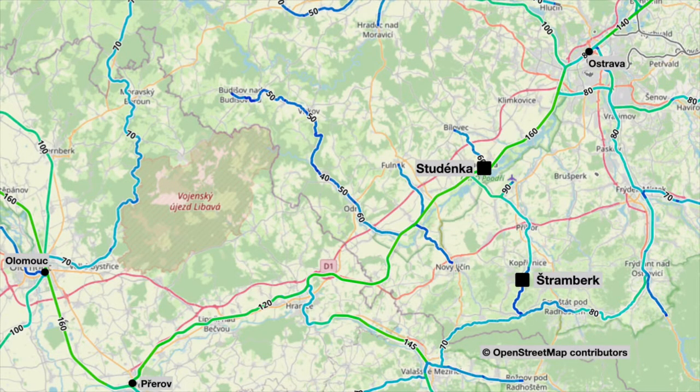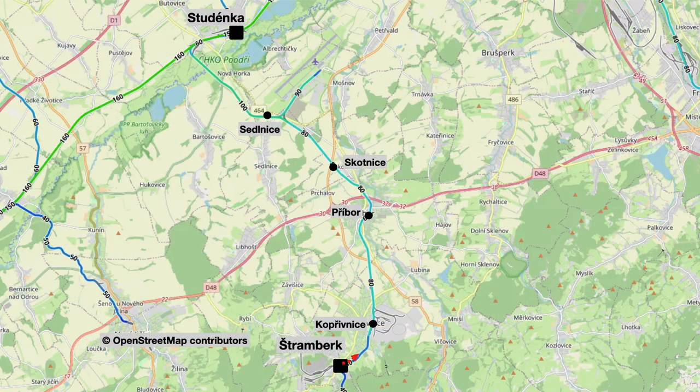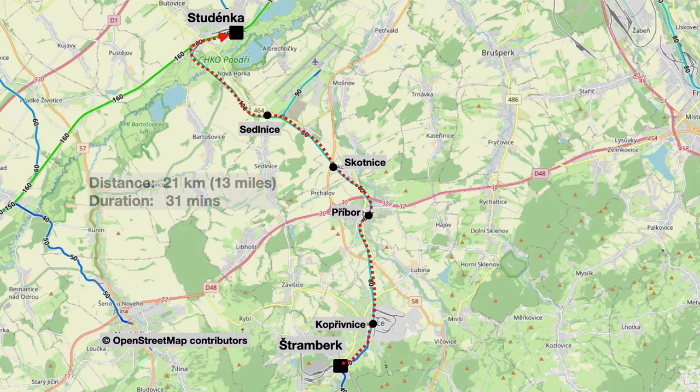Studenka is on the main line between Ostrava and Olomouc. Today we'll be making our way back to Studenka through Koprivnice, Priebor, Skotnice, Sedlenice and then into Studenka where the train terminates. It's just a short run — 21 kilometres — and it will take us 31 minutes.